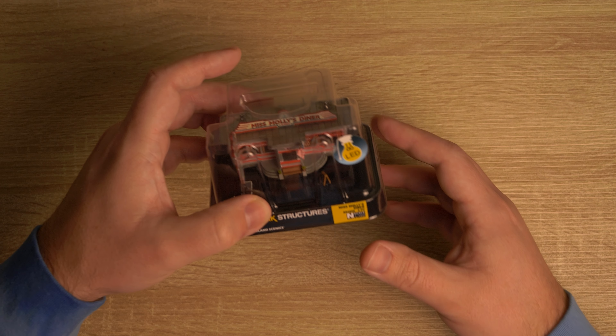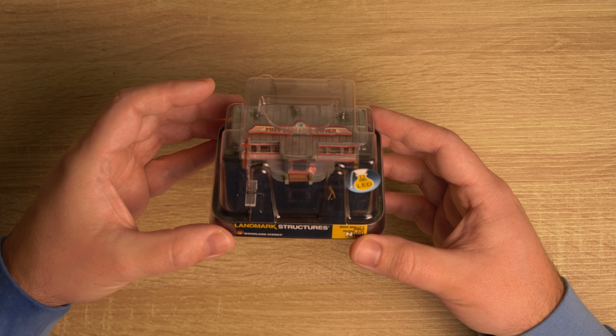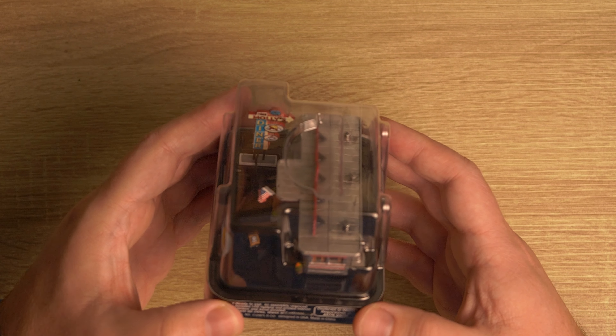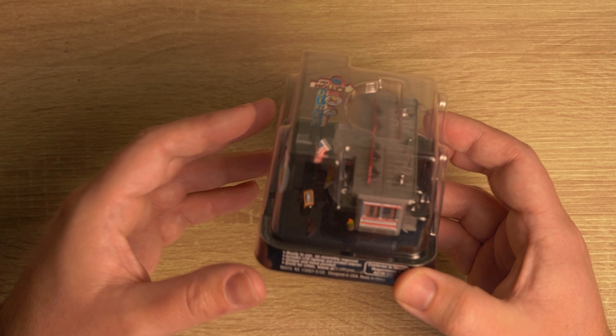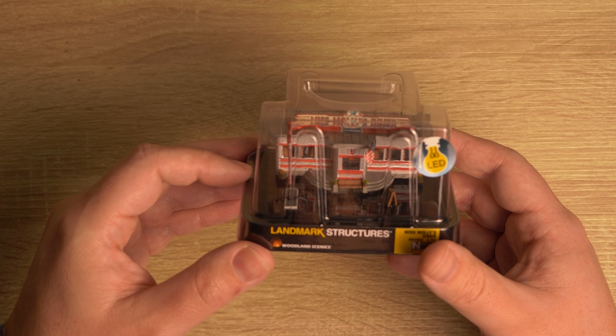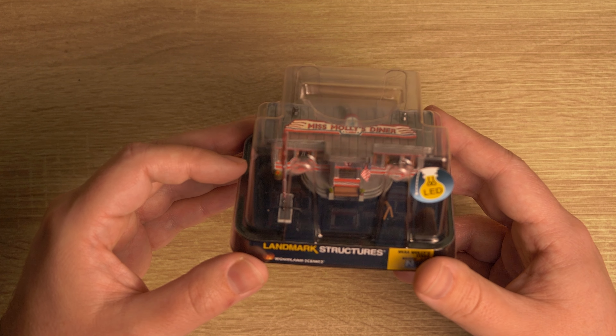And finally, this is probably the coolest part — a pre-built Miss Molly's Diner. What's nice about this is that it comes already assembled and includes an LED set. It's just really, really well built. So yeah, I'm looking forward to having this up and running.